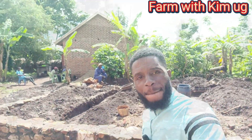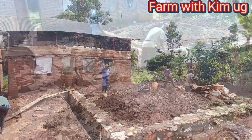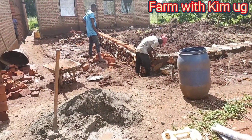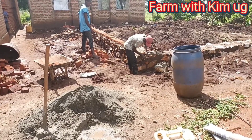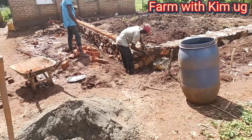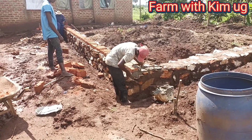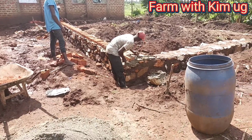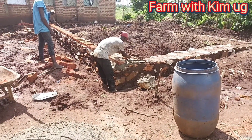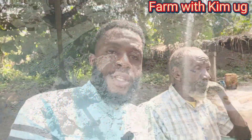Let me go and show you. As you can see, on top of those stones they are now building the bricks. On top of those bricks is where they're going to put the concrete.